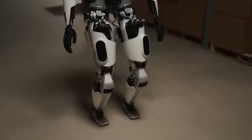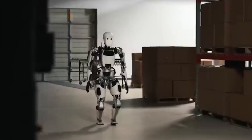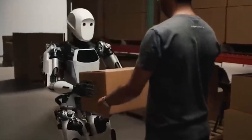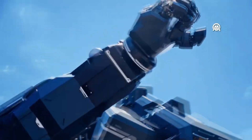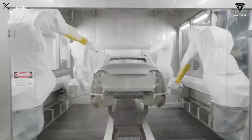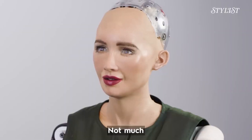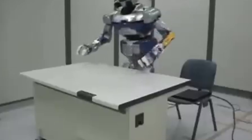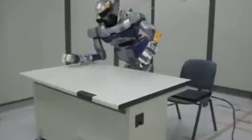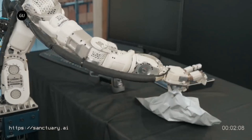In the world of technology, robots are leading the way in innovation, always pushing the limits of what machines can do. From robots that look like humans to giant ones straight out of a sci-fi movie, robotics is an exciting mix of science, creativity, and practical uses. Come along with us on a journey as we discover the amazing world of robots and delve into the wonders of robotics, from lifelike interactions to the incredible abilities of mechanical giants.